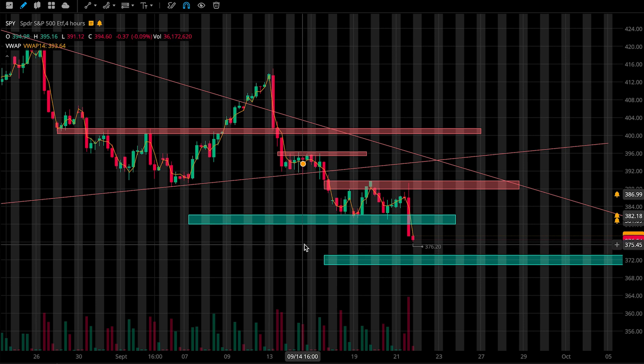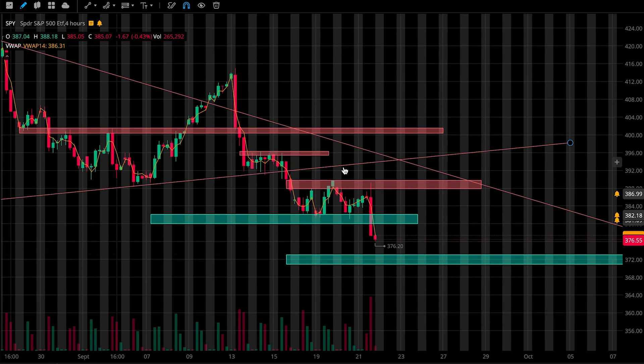How's it going, everybody? Welcome to Lunar Trading. In this video, I'll be going over my levels and plan for SPY tomorrow. So let's jump right into it.